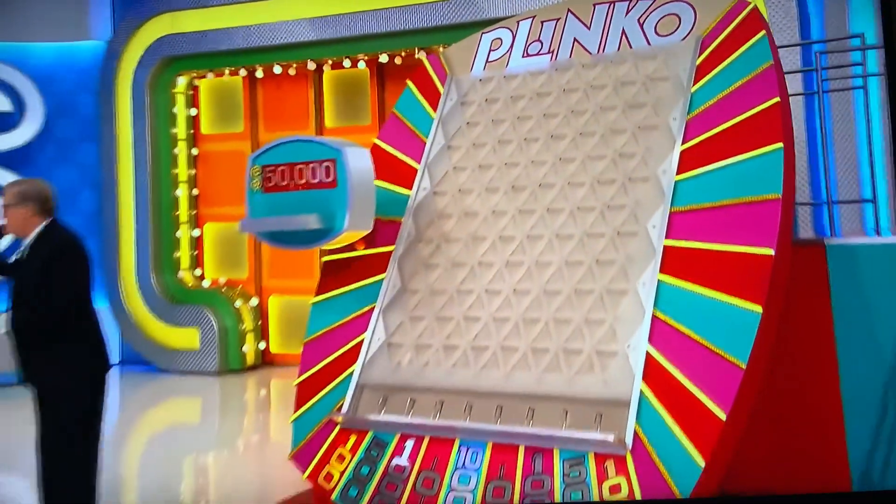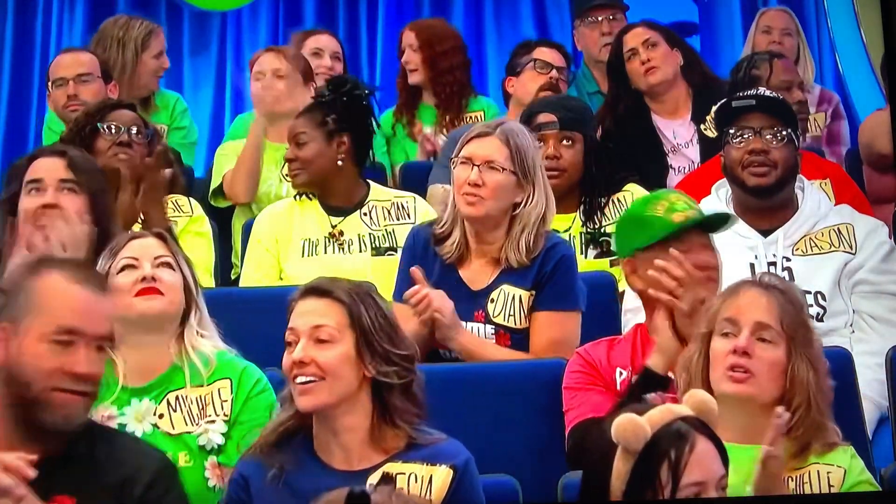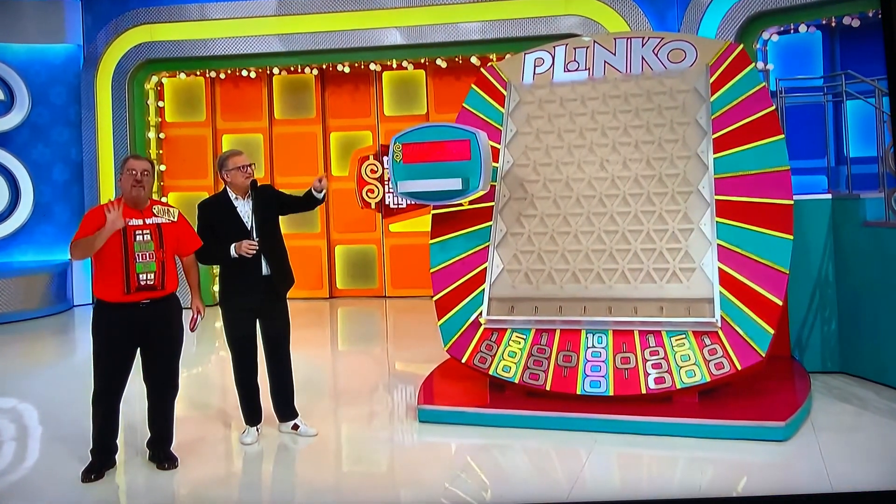Clico chip, worth up to $10,000. And you can win four more chips — we need four more chips.